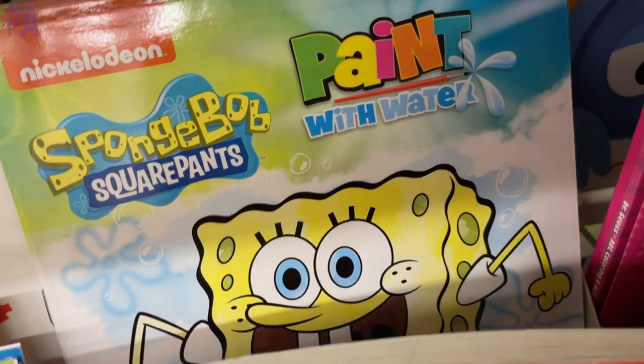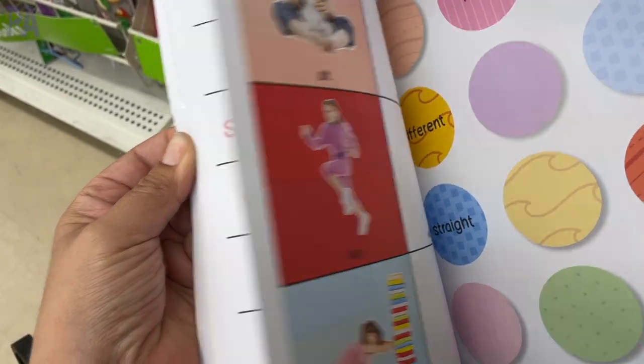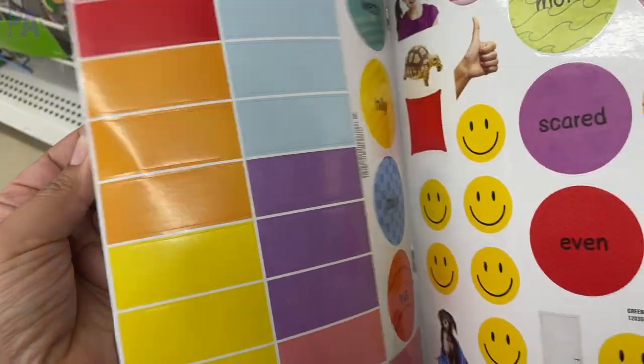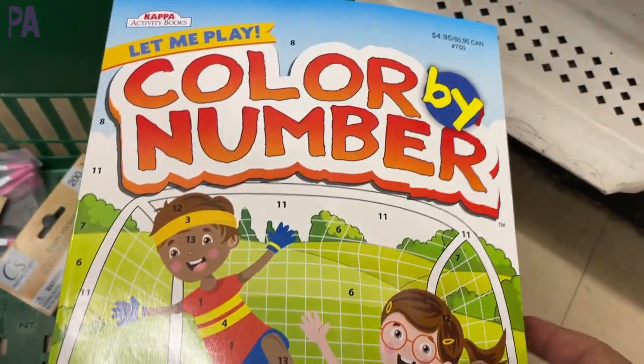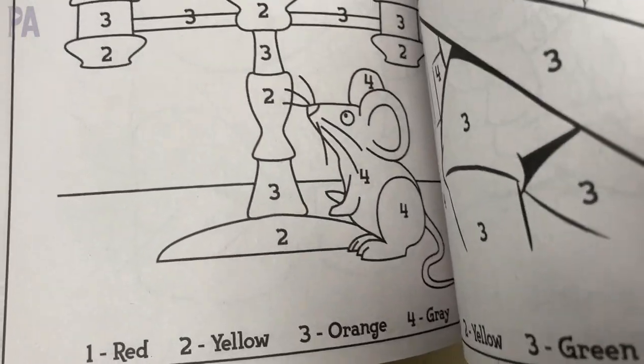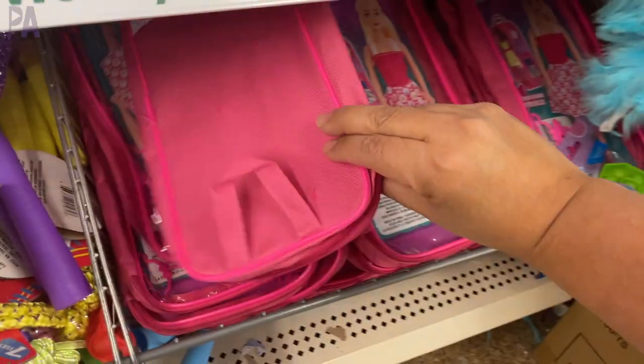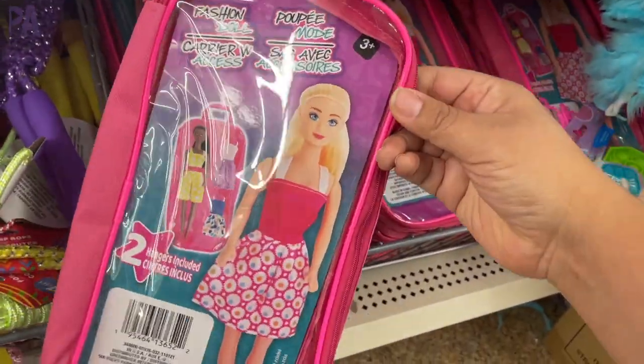Fun sticker books are always a great resource, especially for a little learning at home. There's one on opposites and a color-by-number that helps with color learning and number recognition too. These are great to take to a restaurant or have on hand for extra activities around the house.